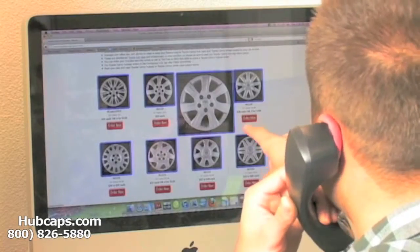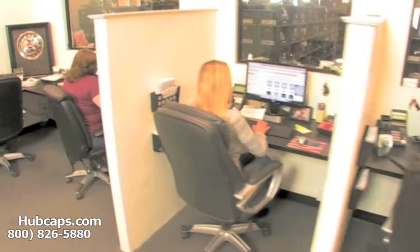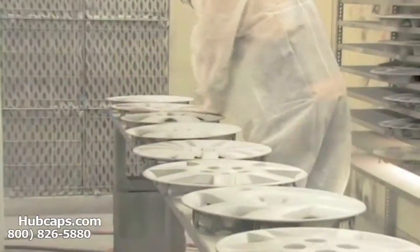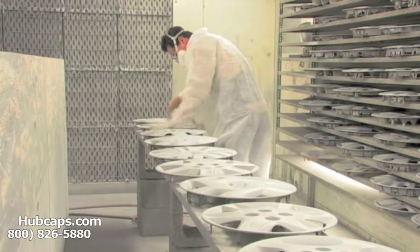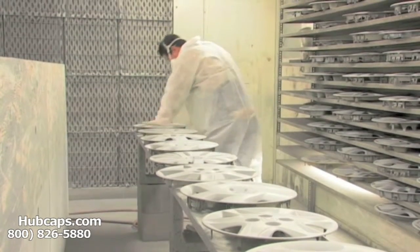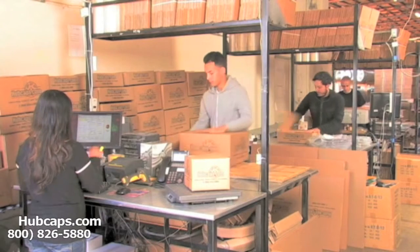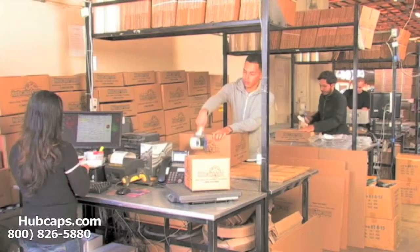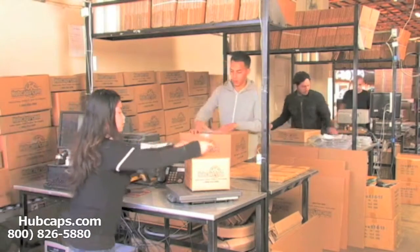We have an online sales department waiting to assist you by answering your questions and helping you to securely place your order online. Our warehouse has a top of the line restoration department ensuring your hubcap comes out looking like brand new every time. Depending on where you live and what you have ordered, and whether the item is ready to ship, it will usually take four to five business days after the order is placed, possibly even sooner.